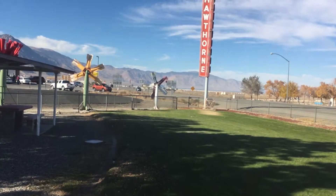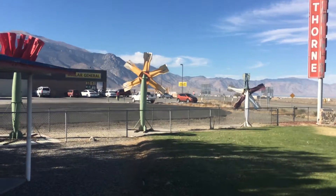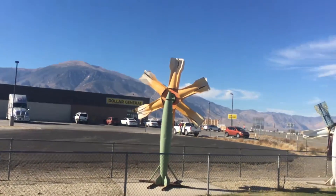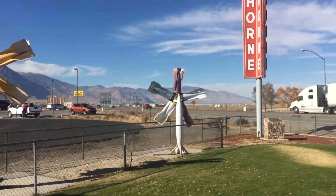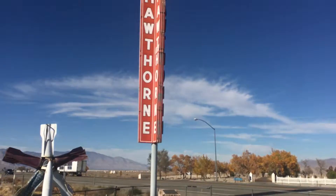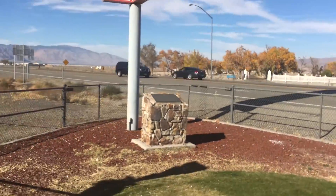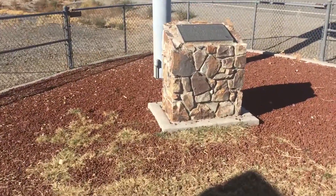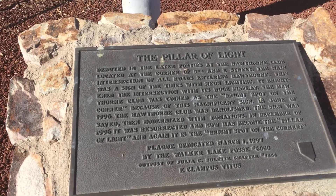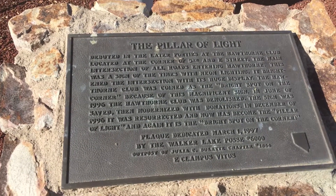Over here there's some art — you can see them, they look like flowers, but they're bombs. It's like a tulip, a daisy, and whatever that is, and they're all made of bombs. That's Hawthorne — everything's made of bombs in Hawthorne, it's strange. Then we've got this really cool-looking Hawthorne sign — neon. I bet that looks cool at night. It says 'The Pillar of Light,' dedicated to the Hawthorne Club. So basically it's an old sign — the Hawthorne Club was demolished.